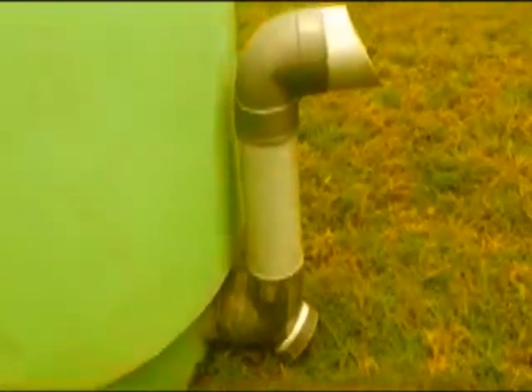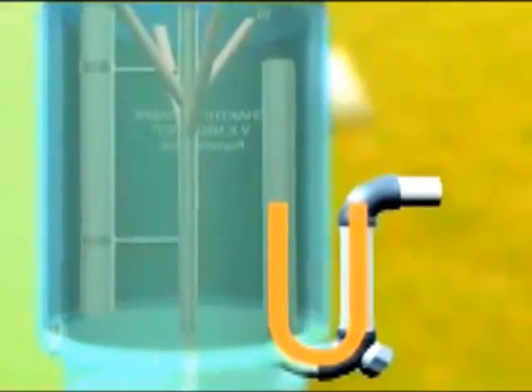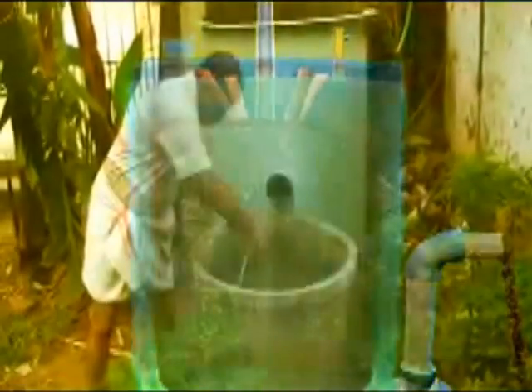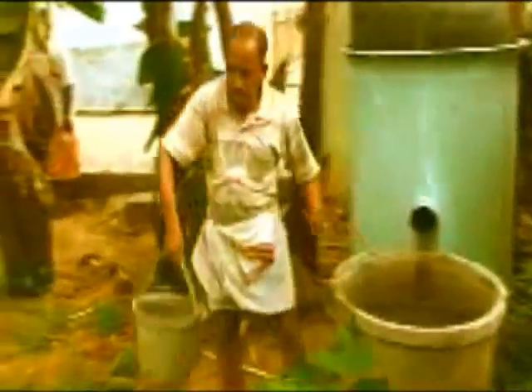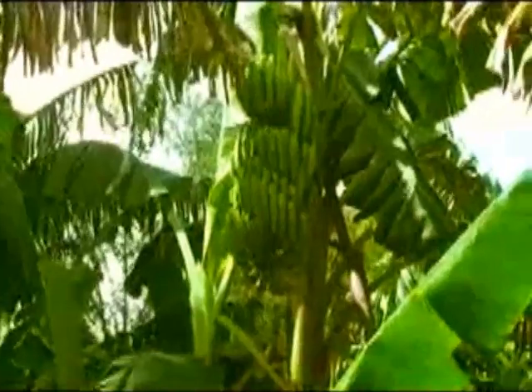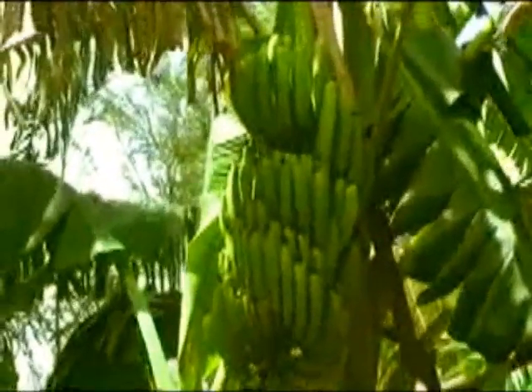The biogas slurry is collected through the specially designed U-shaped slurry outlet only after complete digestion. This is essentially a nutrient concentrate — do not feed it directly to your garden plants. Dilute it in water and feed. It is a very good compost whose effects you can see visibly in your garden.